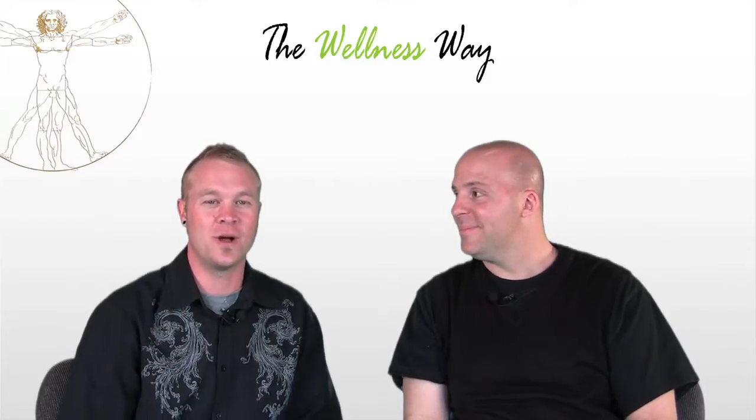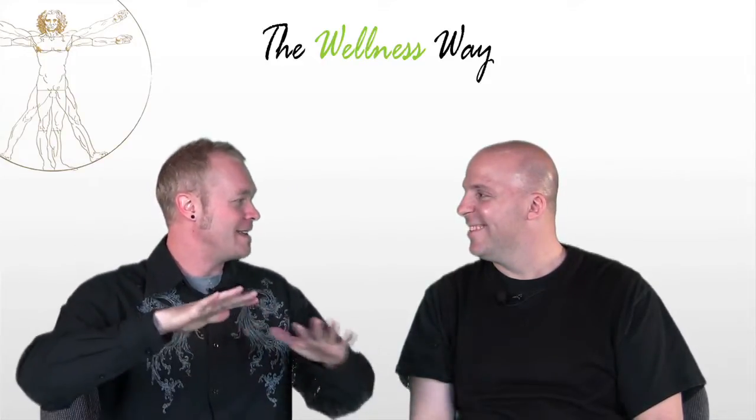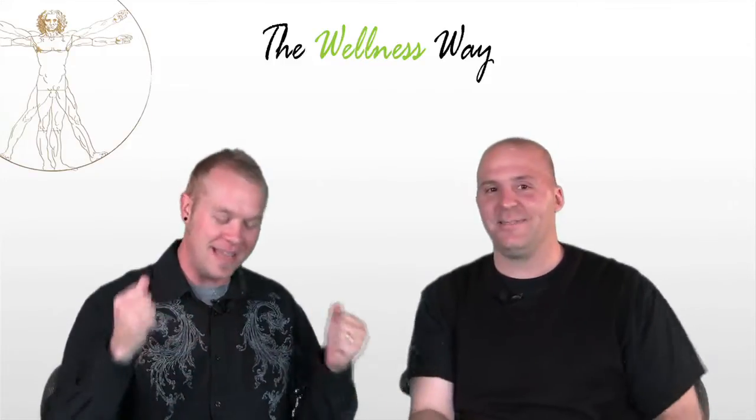Welcome to another edition of the Wellness Wave videos. We have a very exciting topic today — we're going to talk about a piece of diagnostic equipment. It's a sensitive topic, and who better to talk about it than us? This piece of equipment is something that most places do not have. We have it here at the office — Dr. Patrick has it. It's called infrared thermography.